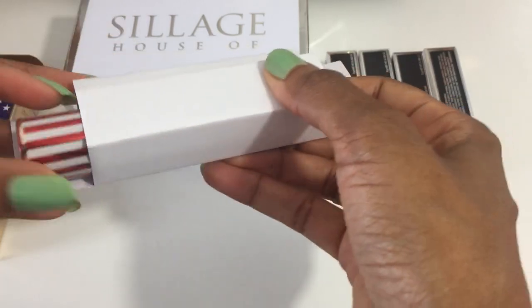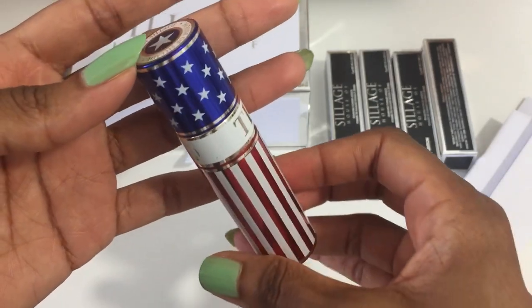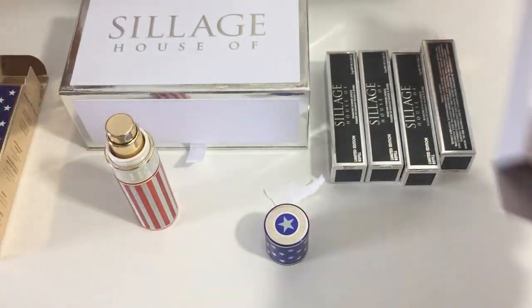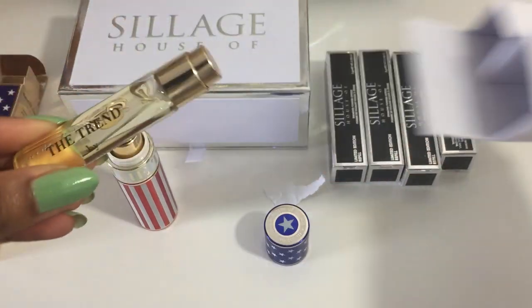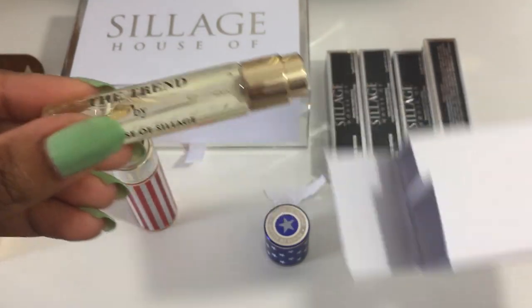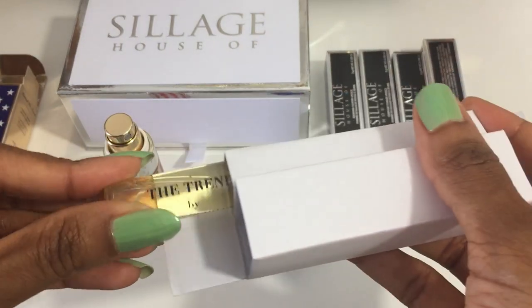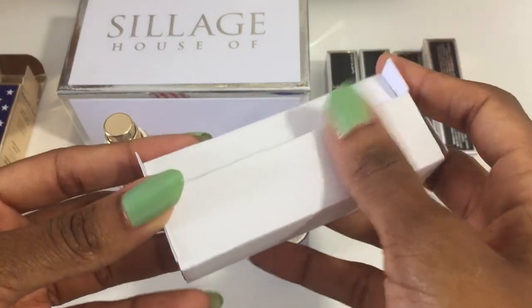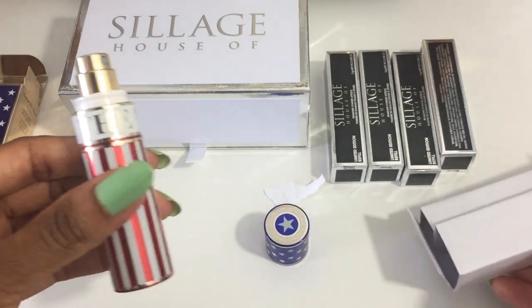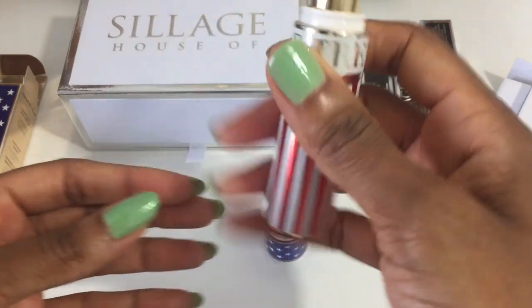It looks like you receive a tray case. There's fragrance inside, and you get an additional refill. I am not sure if you can purchase additional The Trend refills after the initial two you receive are used up — I don't see where you can purchase more on the website. It looks like once these are used up, if you like it, you just purchase another one.